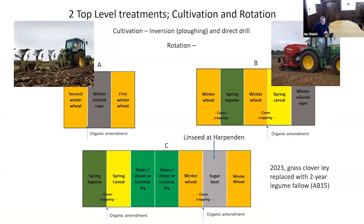The crop rotation aspect has three crop rotations: a very simple one with just two wheats and rape; a five-year rotation which diversifies a little with a spring legume and a spring cereal; and something more adventurous that introduced a two-year ley. That has now been replaced with a two-year legume fallow to lengthen the rotation, increase diversity, and see where we can go with that.